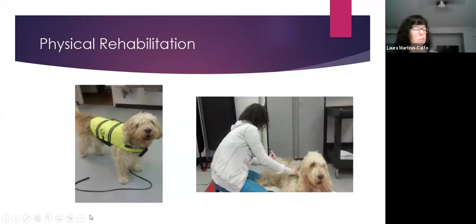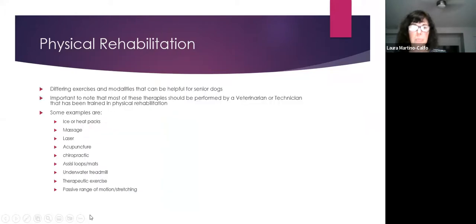Physical rehabilitation is another major treatment avenue. Laura's first dog Stolly, who had bad hips and elbows, received extensive PT including underwater treadmill, laser, and acupuncture. PT encompasses differing exercises and modalities to help manage aches and pains in senior dogs. It's important that it be performed by someone trained in physical rehabilitation — a veterinary technician or physical therapist with animal training.